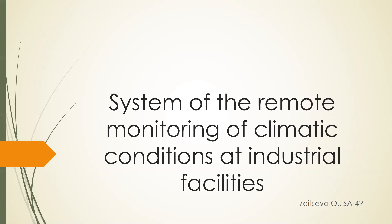Hello everyone. In this presentation today I would like to present a new startup implemented as an information system. The full name of the subject area for the creation of the information system is: System of Remote Monitoring of Climatic Conditions of Industrial Facilities.